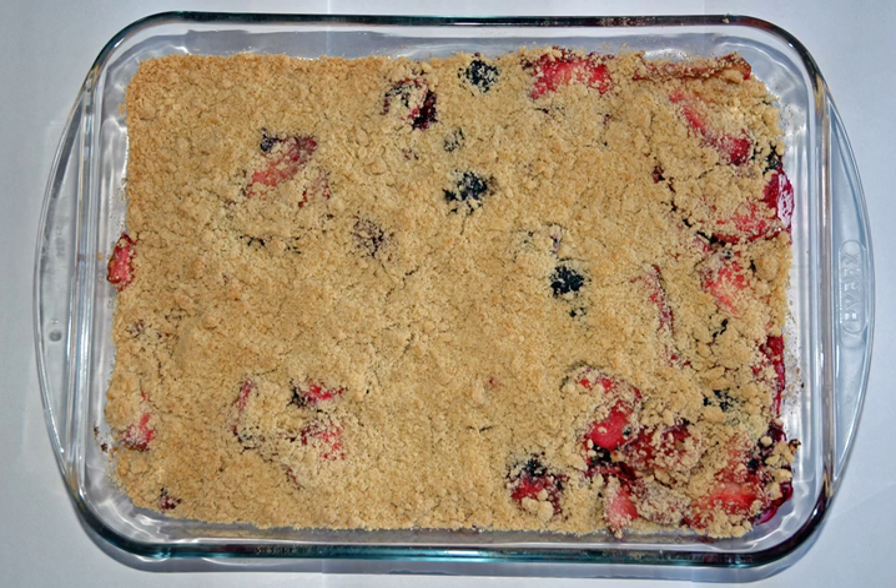The crumble is baked in an oven until the topping is crisp. The dessert variety is often served with ice cream, cream, or custard. The savoury variety can be served with vegetables.